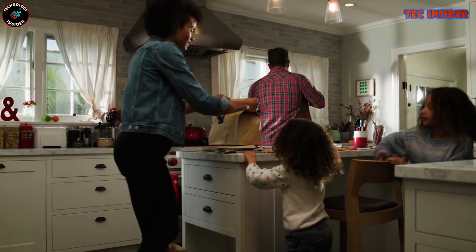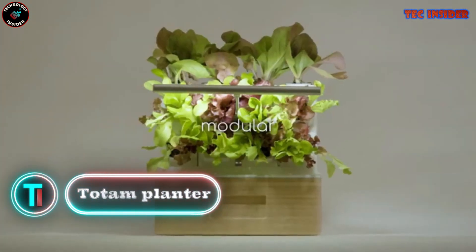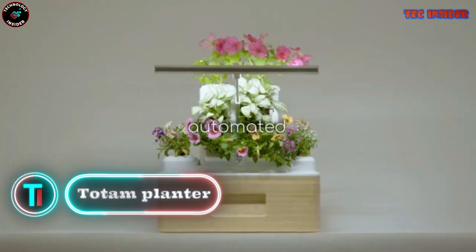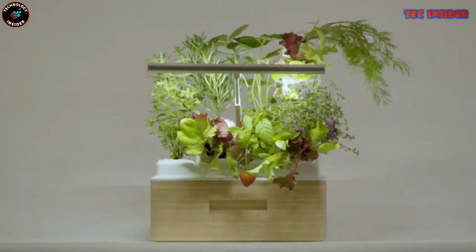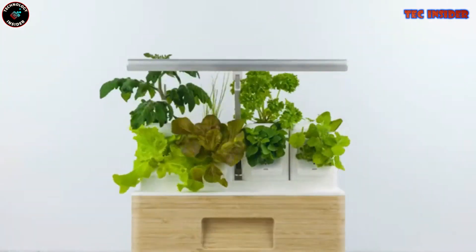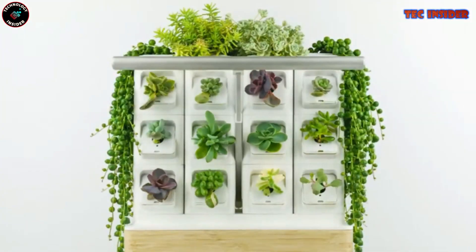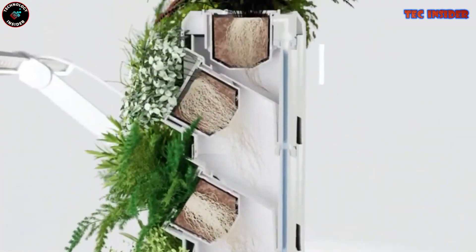The Totem Greenbot is the ideal solution for individuals seeking to cultivate herbs, greens, and flowers in small indoor areas. Utilizing its hydroponic technology, the Totem Greenbot efficiently provides water and essential nutrients directly to your plants' roots, eliminating the need for soil — say goodbye to messy soil.